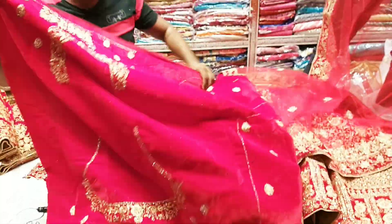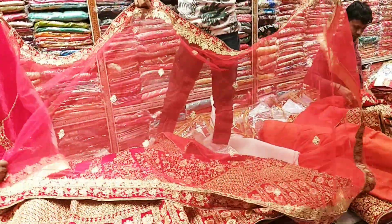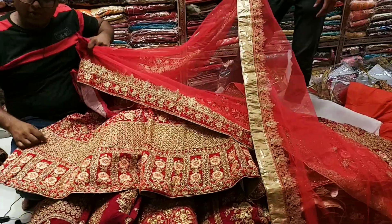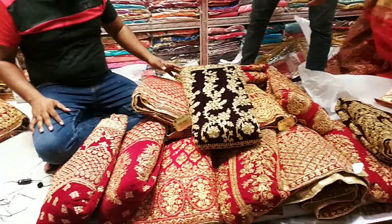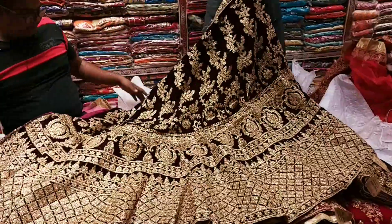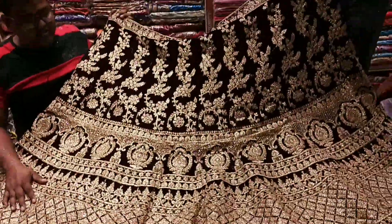This is the top star. This is a purple colour. This is some purple colour.